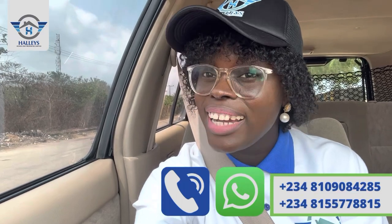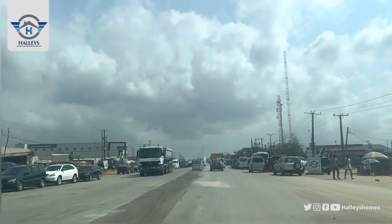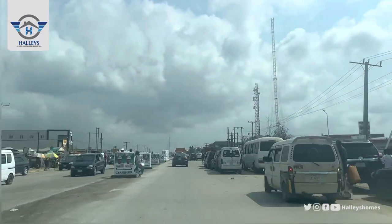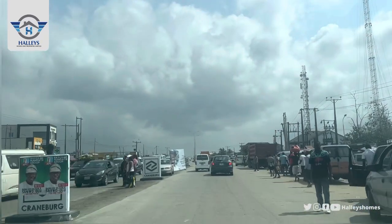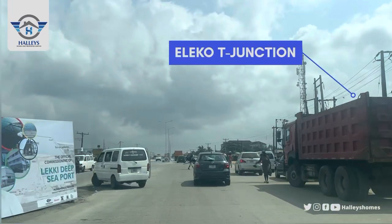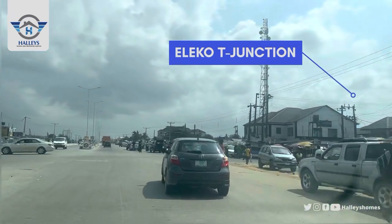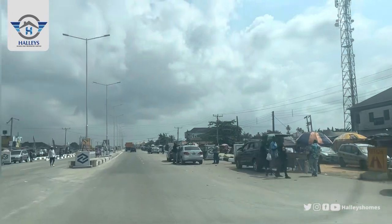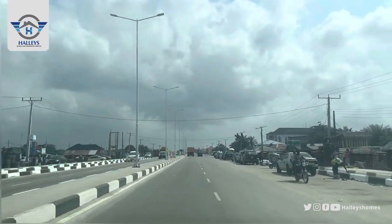So this is Elekoti Junction — this is how it looks. We are heading straight down; by your right we have the Eleko market, we have complexes around, we have the Eleko beach, but we are heading straight down. This is the Leki Epe Expressway.